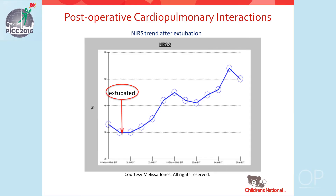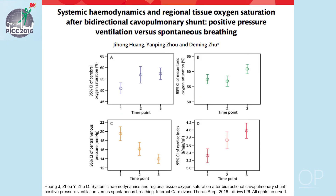Maintaining low atrial pressure is important to promoting systemic and pulmonary venous return and optimizing hemodynamics. A study out of China looked at 24 patients after the bidirectional Glenn procedure, using standard monitoring plus cerebral and mesenteric NIRS and ultrasound monitoring of the ascending aorta to derive the cardiac index. They examined three specific time points: 30 minutes prior to extubation, 30 minutes after extubation, and 12 hours after extubation.